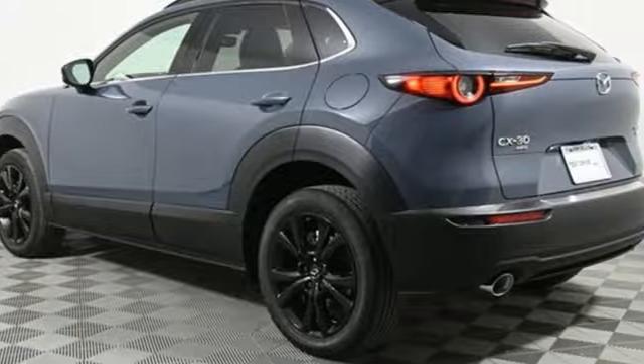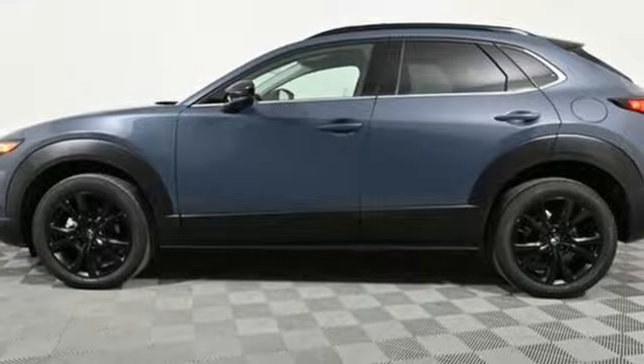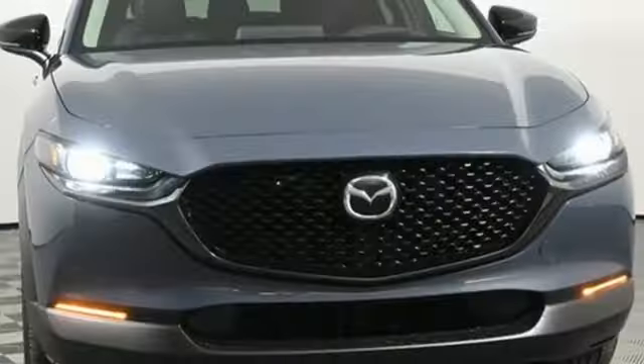Intercooled turbo inline four-cylinder engine, front heated leather bucket seats, integrated navigation system with voice activation, auto-dimming rearview mirror, dual zone climate control, wi-fi hotspot.